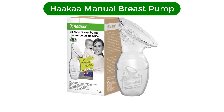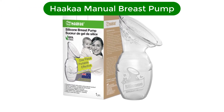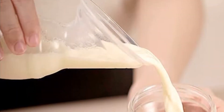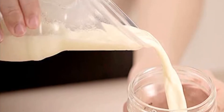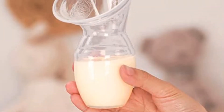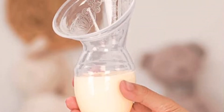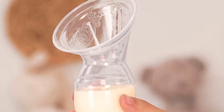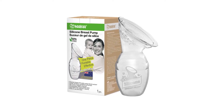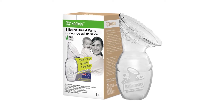Number 1. Our top pick is the Haaka Manual Breast Pump. Think a manual pump is a lot of work? Think again. The Haaka, made from 100% food-grade silicone, is about as low maintenance as it gets when it comes to pumping. It's a one-piece pump that attaches to your breast and collects milk using its own suction — no hands or power source required. Lots of pumping parents will pop it on while their baby nurses on the other side to gain a few ounces for their freezer stash.